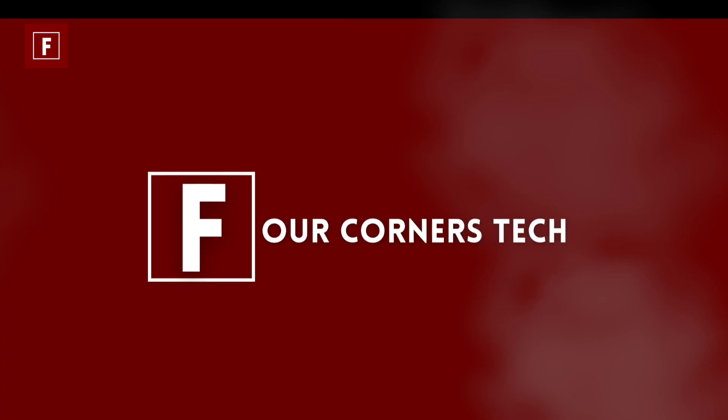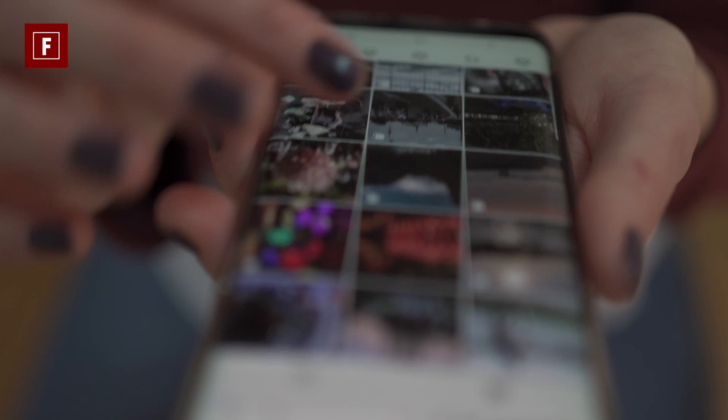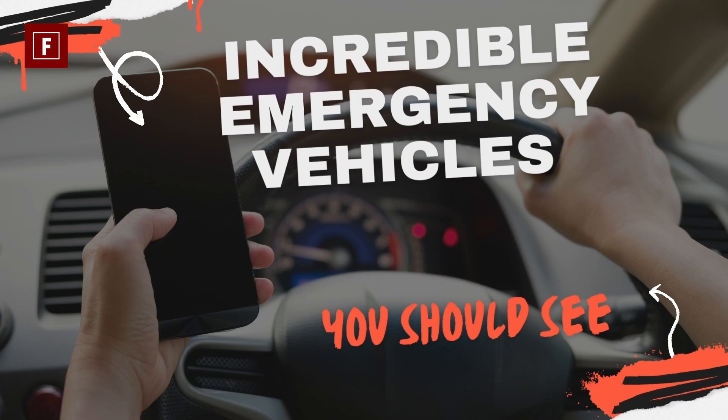Hello everyone! Welcome back to Four Corners Tech. It's nice having you here. In this video, we will be looking at a list of incredible emergency vehicles you need to see.